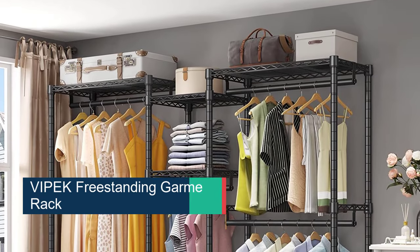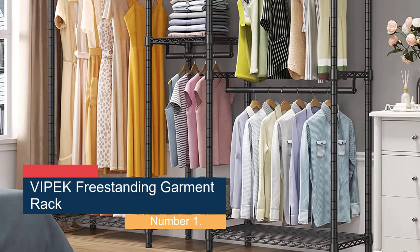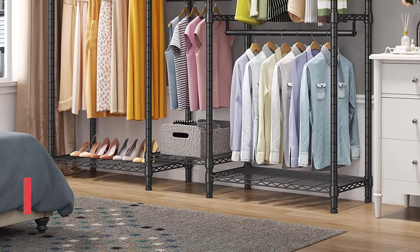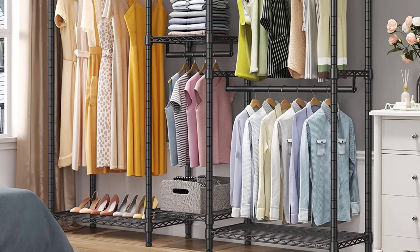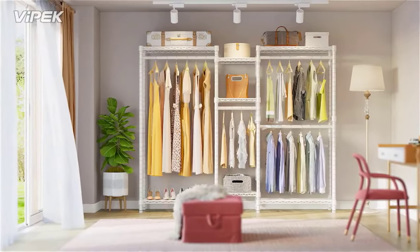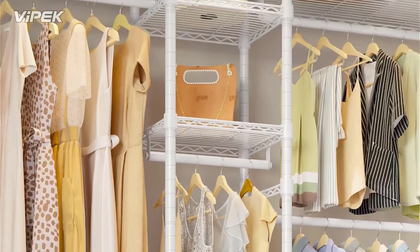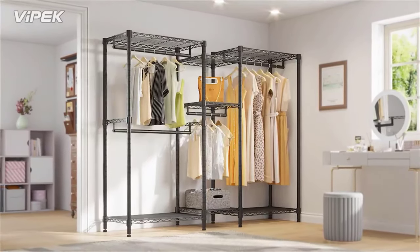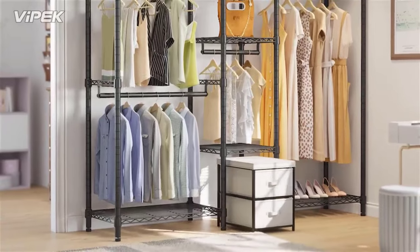Starting at number 1, the Vipec Freestanding Garment Rack. If you have ever dreamt of having a wardrobe with movable shelves, this freestanding garment rack can be your choice of clothes rack. The 5-tier Vipec Freestanding Garment Rack comes with height-adjustable shelves that can be customized according to your storage needs. Since clothes on hangers save more space, the stand comes with four clothes hanging rails, each accommodating 33 pounds of weight. You can assemble this rack in a straight line or in an L-shape to fit the corner walls of your room.